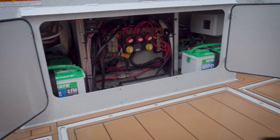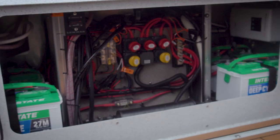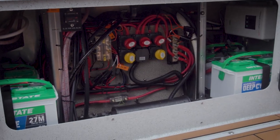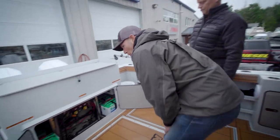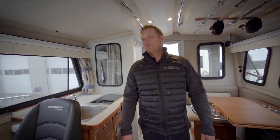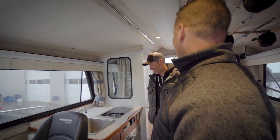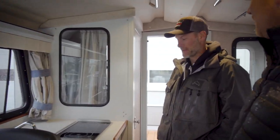A lot of pride in how neat and tidy it is down there. Everything's labeled. Your downrigger fuses are in here, all your batteries are accessible. Great job — that looks super sharp. Look at this beautiful interior here — it's a wow factor.